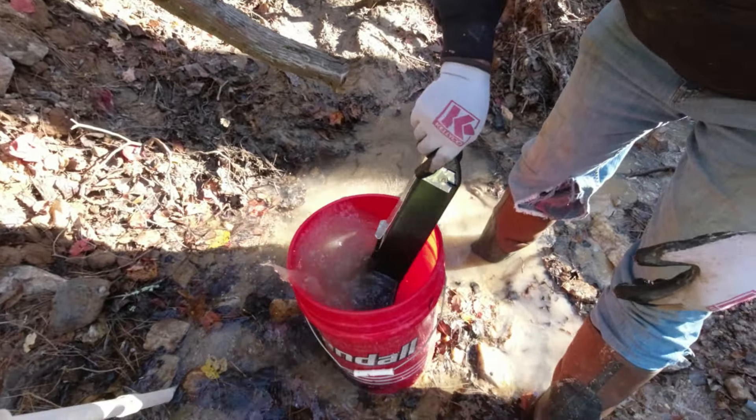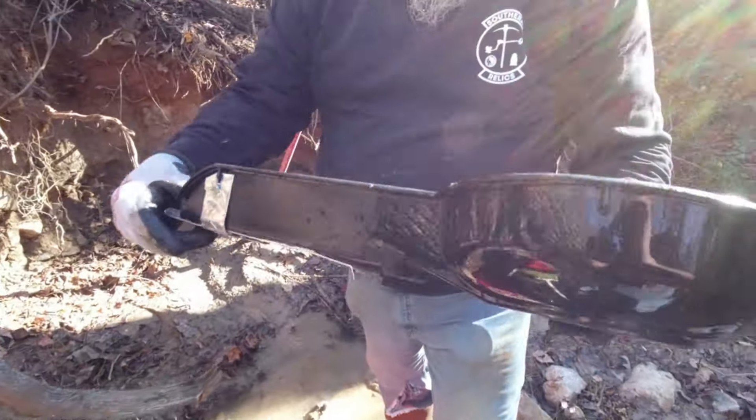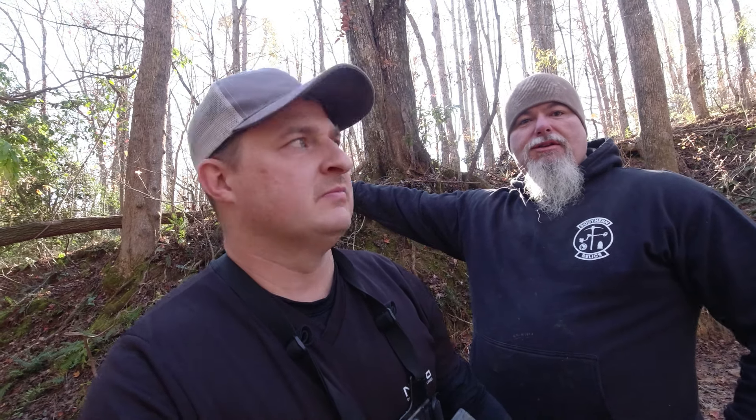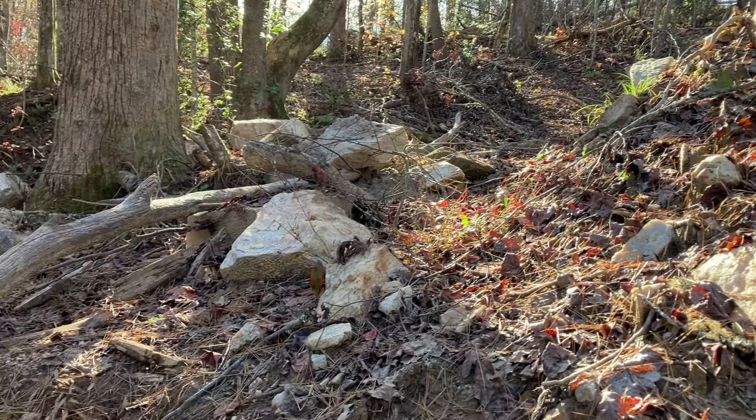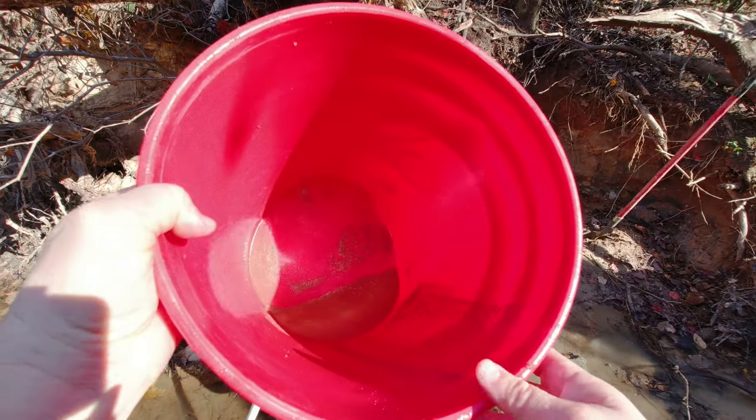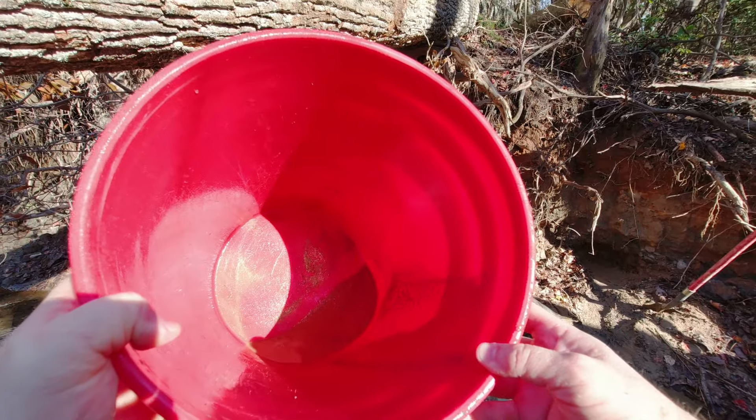We haven't filmed a lot on this first round but we're gonna try to change that. We've just been doing a lot of talking, and Chris's creek that we were digging in last year is like 20-25 minutes from here — and how different the material is here compared to there. Brock was telling us 200 yards downstream it's different material than right here. And we're talking about the quartz rocks — all the quartz that's here on this property that isn't 200 yards that way. Kind of strange but that's the way it was made.